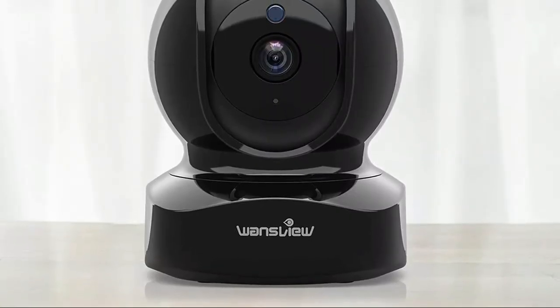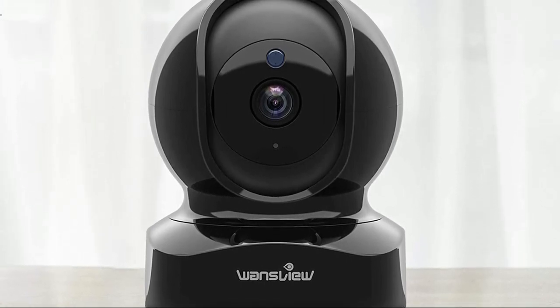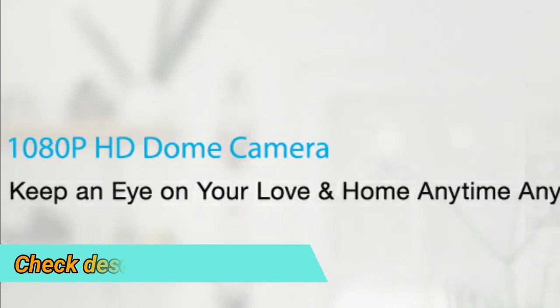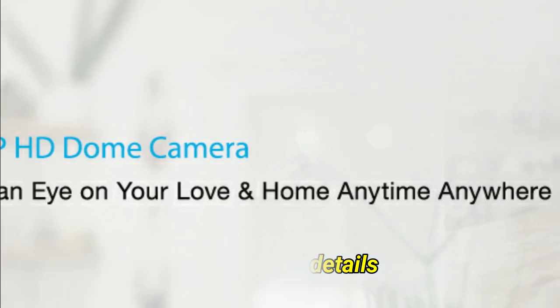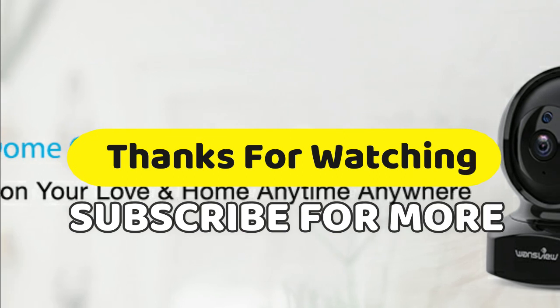Four 940nm IR LEDs give you a clear black-and-white picture in pitch dark up to 5 meters with no light pollution. Alert notifications and video clips will be sent to your phone — just open the Wandsview cloud app to check quickly what is going on and never miss any important movements. SD card and cloud storage are both optional.